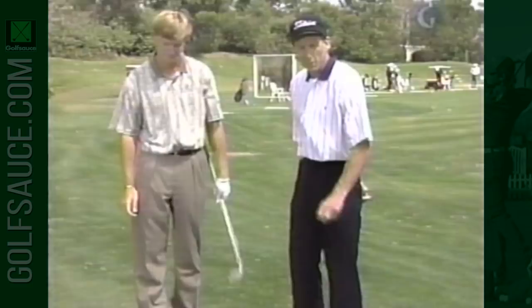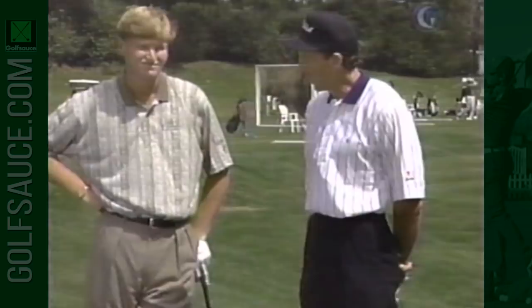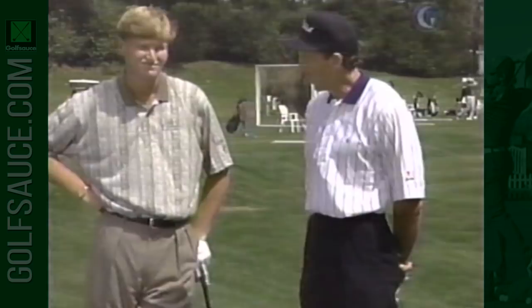Ernie is blessed with a lot of flexibility and hits the ball a long way with very little effort. That's a golf swing that's going to last for many years. Learn to use your body correctly and you're going to get a lot more power — and who knows, you might even look like Ernie Els.